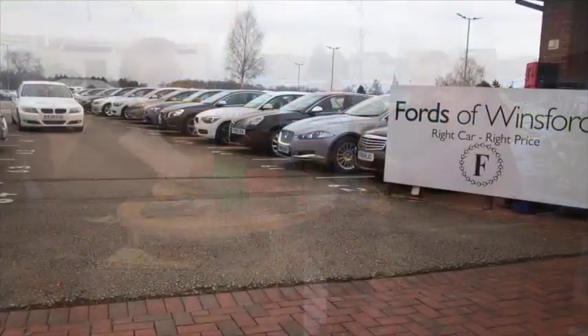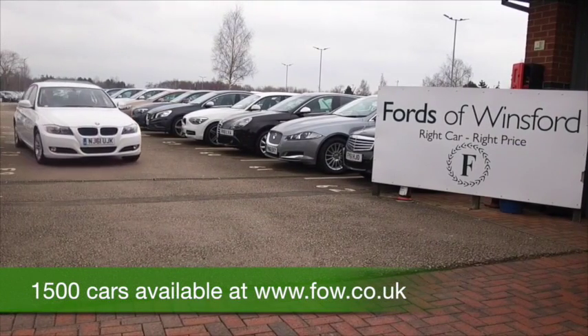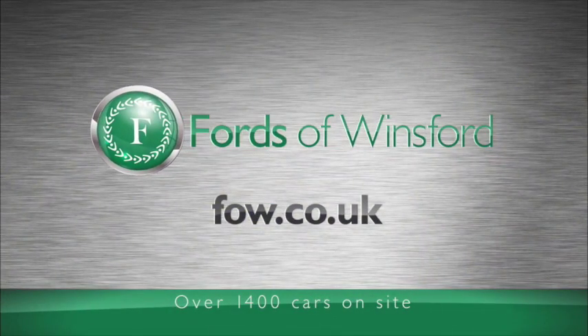Come and find out — you can ring and reserve, no deposit, no obligation. Bring your licence with you, have a test drive, and discover this great car for yourself at Fords of Winsford.